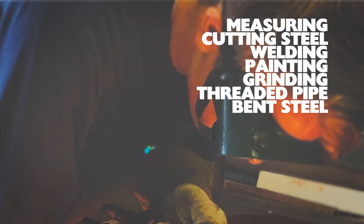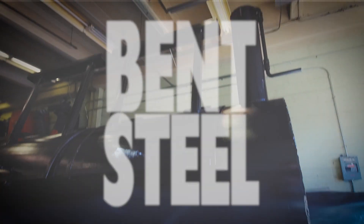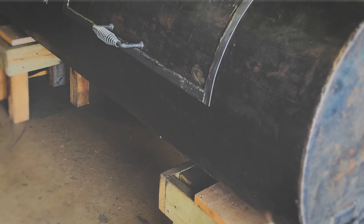There are five students that have been mainly involved — measuring, cutting steel, welding, painting, grinding, threaded pipe, bent steel. Watching it come from the floor in the classroom where we just drew it all in Expo marker to an actual frame, step by step, it was really cool to see.